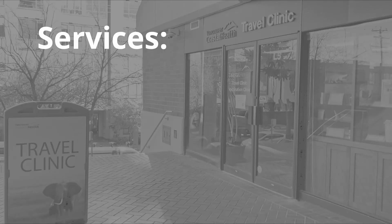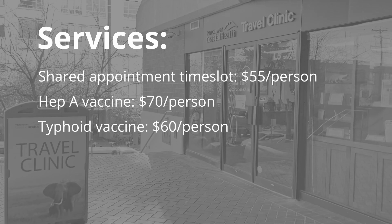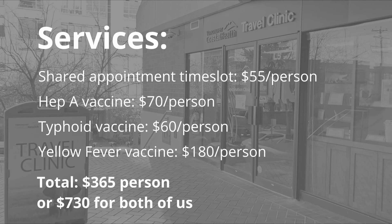Here's what we paid for and what we received at the travel clinic. The two-person shared time slot appointment was $55 each. The Hep A vaccine, which we probably already had but were advised to get another one just in case, was $70. The typhoid one was $60. And the yellow fever vaccine was the most expensive at $180 each. So that's $365 for each of us, or a grand total of $730.